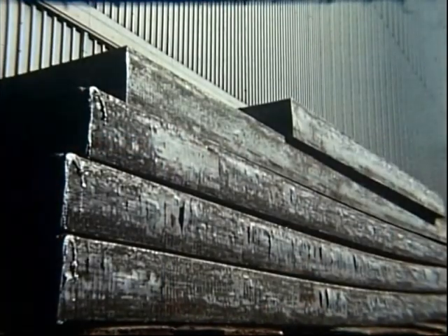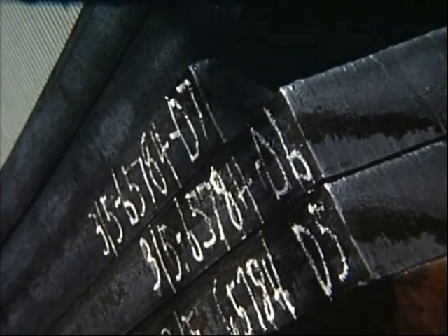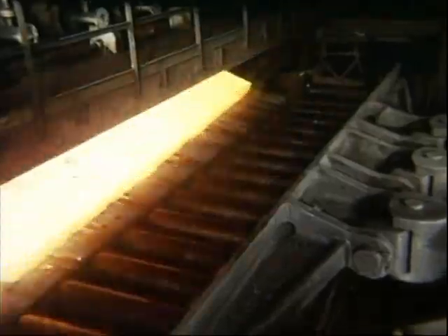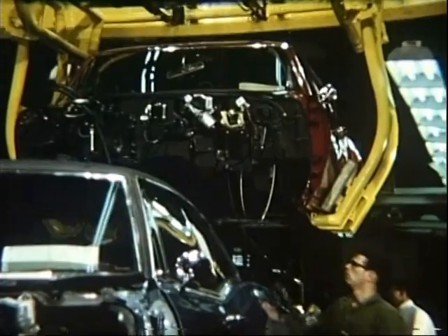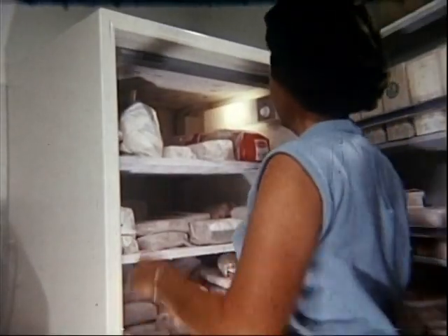A slab of steel is a very useful steel product. 26 feet long, 9 inches thick, and loaded with potential. You can start a slab on its way to become an automobile, a refrigerator, or after becoming strip steel like National's galvanized, Weir Chrome, or tin plate — containers by the billions, and products of all kinds.